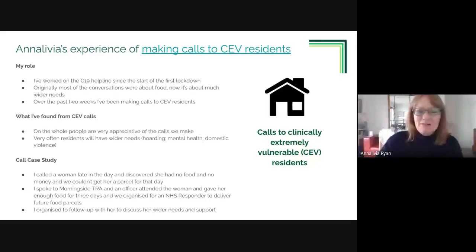Olivia, a call advisor who has been working on the line since the very beginning, shares her experience. From doing shielding calls, about 50% of people are okay and don't need support. About 35% need access to food and NHS Voluntary Responders help. Around 15% in her view need extra wider-needs support.